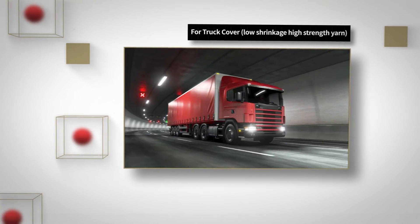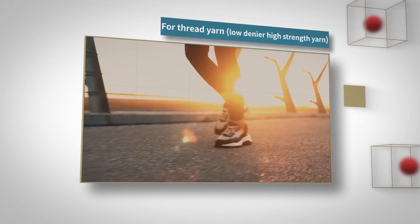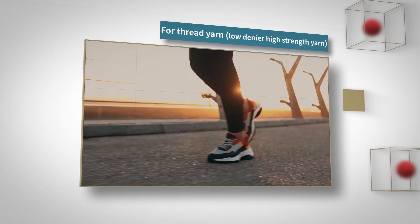It supports stable truck transportation and delivery of useful information. It helps you to enjoy your leisure activities safely.